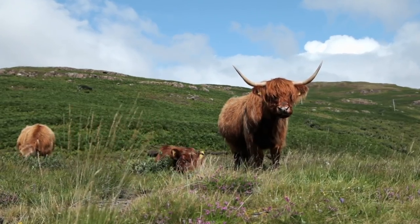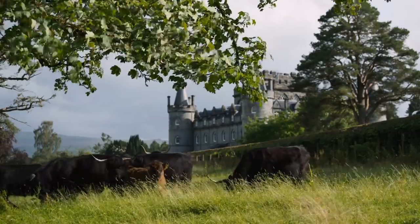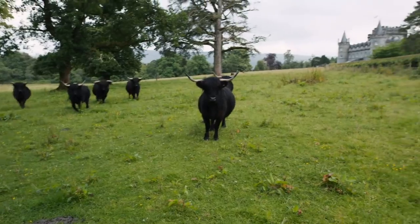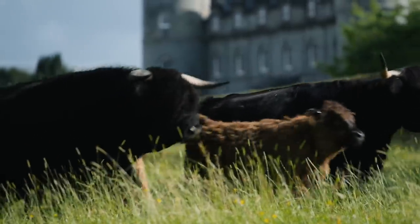They thrive in the harsh mountainous terrain. Most people see them as the red Highlander, but black was the original color of the Highland cows in the old days on the West Coast. This farm is slightly unique in having a small fold of totally black ones.